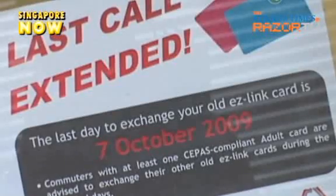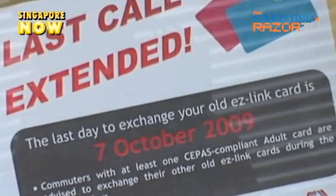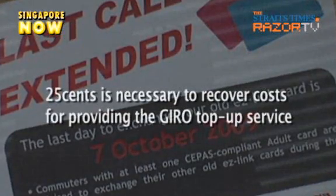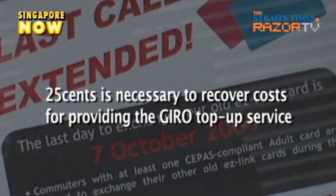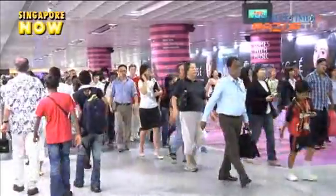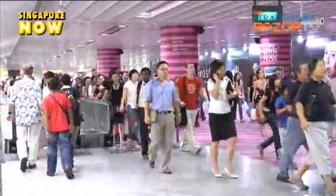When contacted by Razor TV on Monday, EZ-Link did not respond. However, in an earlier reply to the Straits Times forum page, the company explained the 25-cent levy is necessary to recover costs for providing the GIRO top-up service. Like it or not, the new EZ-Link card is here to stay.